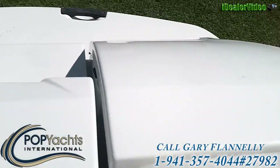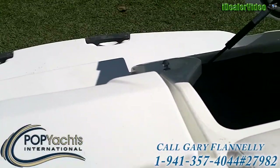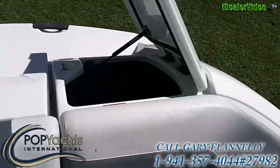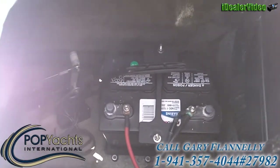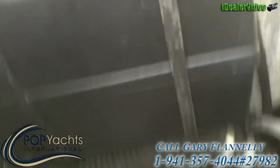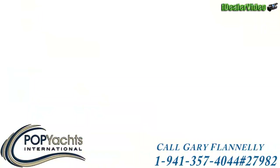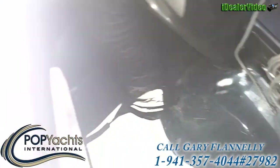Also here on the stern we've got a couple of storage compartments. There's one on each side — the one on the port side has the battery in it, as well as the electrical panel and the battery switch. You can also see down into the bilge from there. The one on the starboard side is strictly storage.